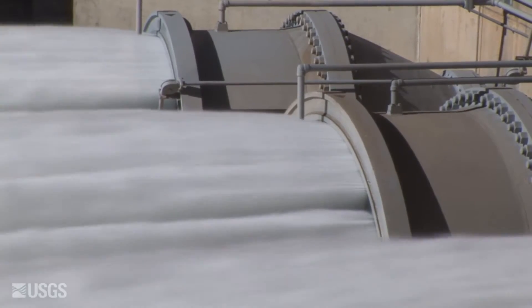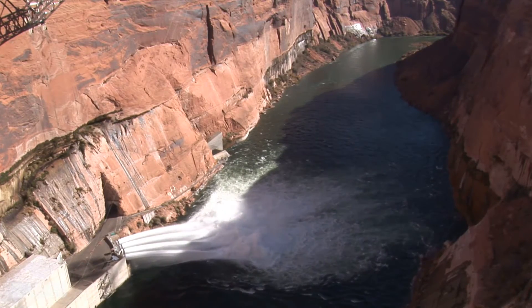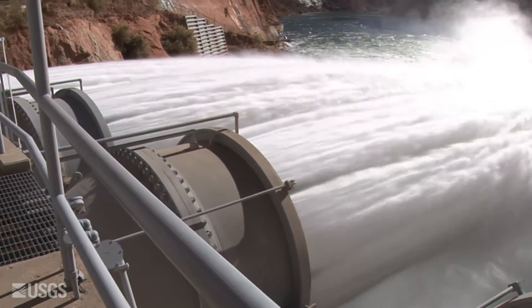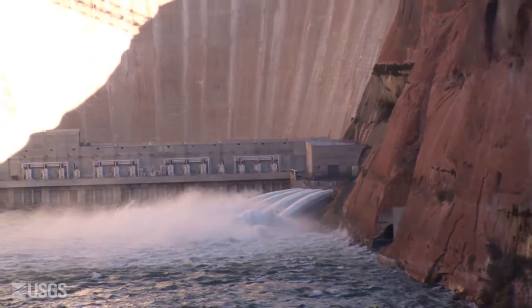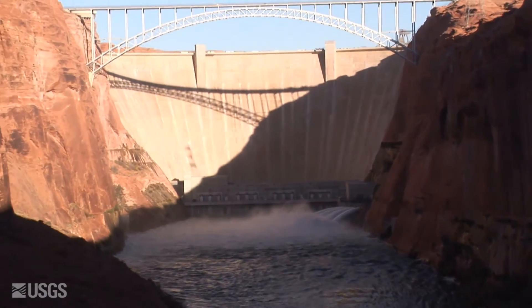In 1996, the Department of Interior authorized the first of a series of experimental high-flow releases from Glen Canyon Dam that are intended to simulate some of the floods of the pre-dam era. Although these high-flow releases don't add sediment to the system directly below the dam, they do provide flows sufficiently high to remobilize the sediment added to the river from the many tributaries to the river in Grand Canyon, and subsequently rebuild the beaches.